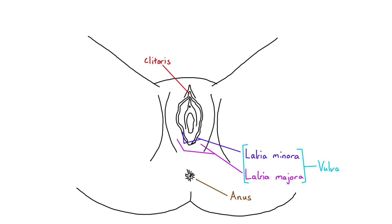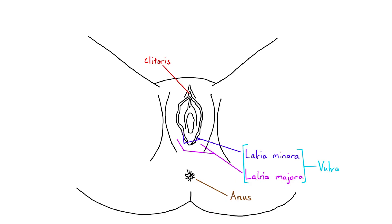Next up, we have the two holes involved in a woman's genitals: the urethra and the vagina. That's right — girls have two holes. Unlike men, the urinary tract, the tube you pee out of, and the reproductive tract, the tube involved in sex and where babies come from, are completely separate.